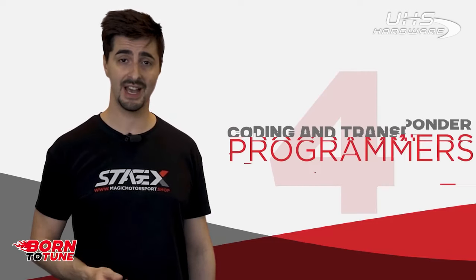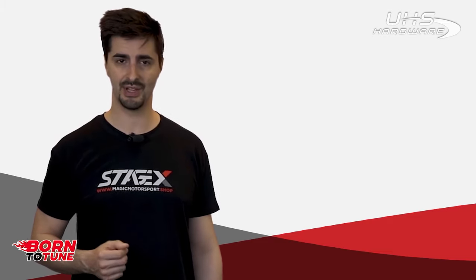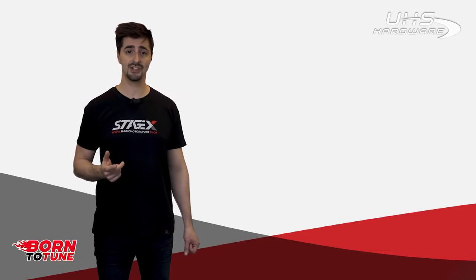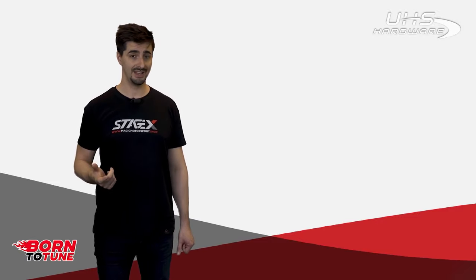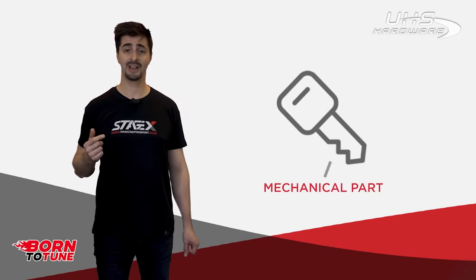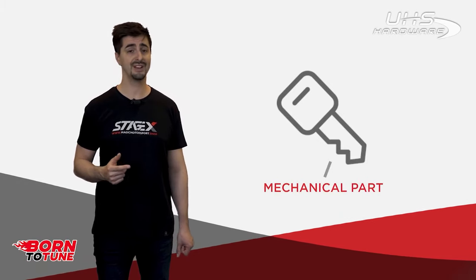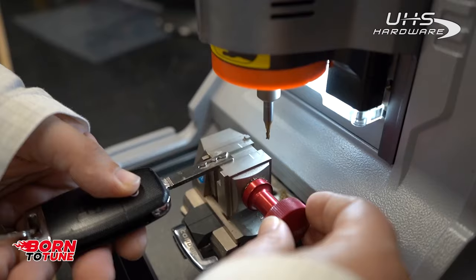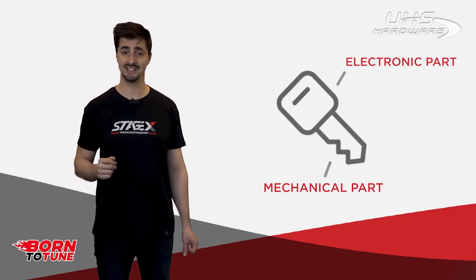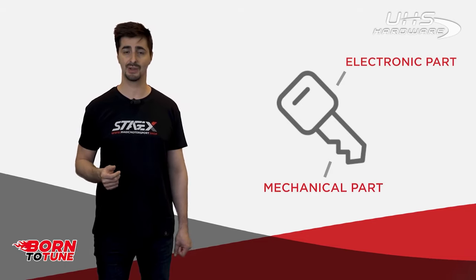Last but not least: coding and transporter programmers dedicated to the locksmith market. In any vehicle there are many security protections related to driver and vehicle safety. Some of these protections regard the ignition of the vehicle and the locking and unlocking of doors. Keys have at least two functionalities: a mechanical part called the mechanical code or key bitting — these codes often use letters, numbers or a combination of them, and are used to cut the key blade — and an electronic part regarding the remote or transponder functionality inside the key, including the remote to open doors and the transponder that allows the vehicle to recognize a unique key.